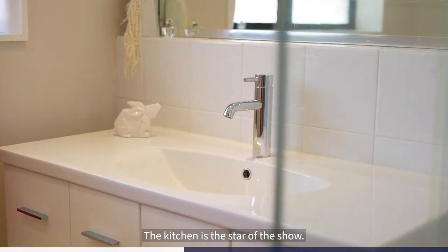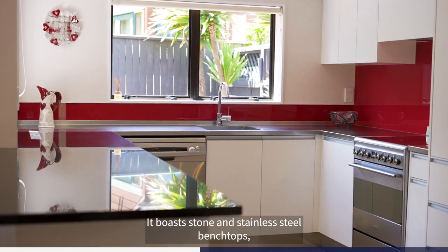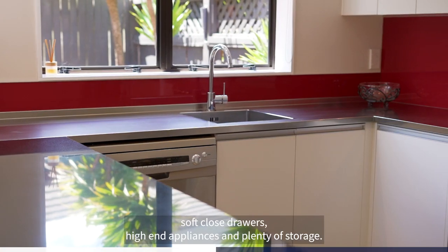The kitchen is the star of the show. It boasts stone and stainless steel bench tops, soft-close drawers, high-end appliances and plenty of storage.